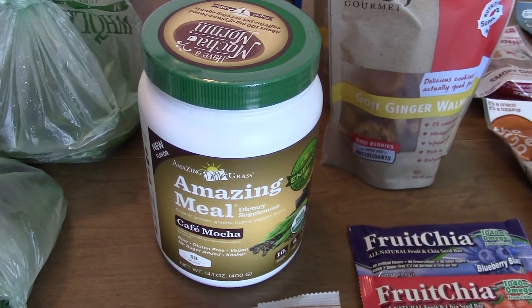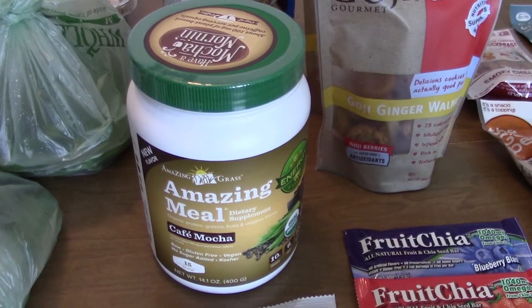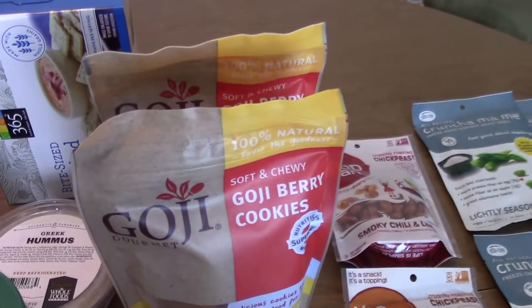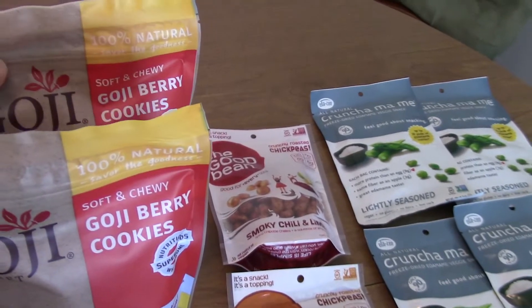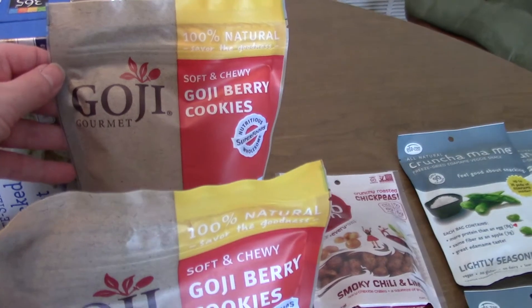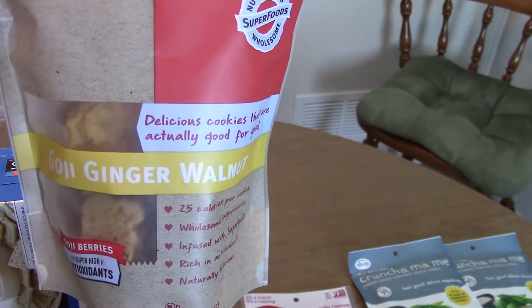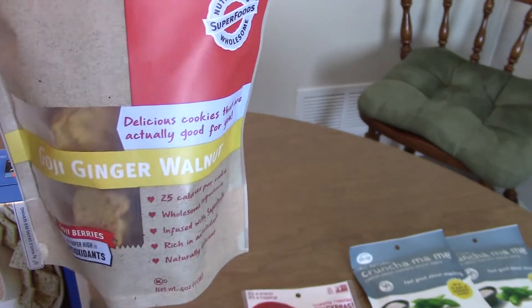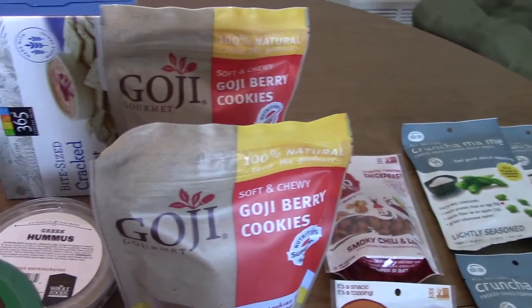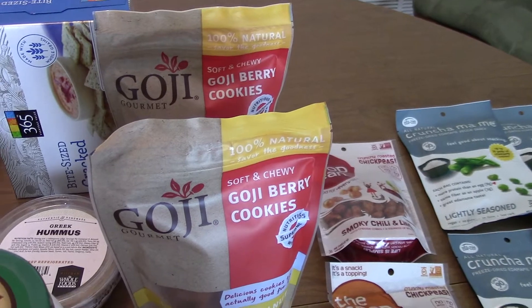A lot of snacks here — these are our favorite cookies. They're goji berry cookies, the goji ginger walnut flavor. I think they have another flavor, maybe something chocolatey, but these are just so good. We usually get two bags of them; they're just delicious. I definitely recommend them.